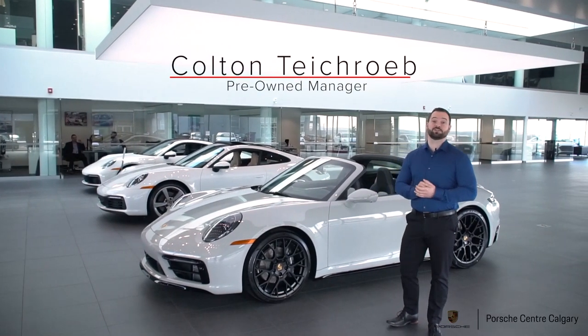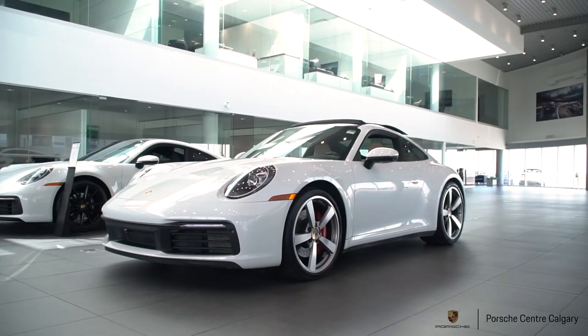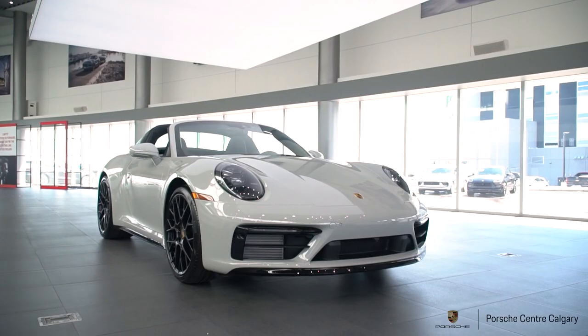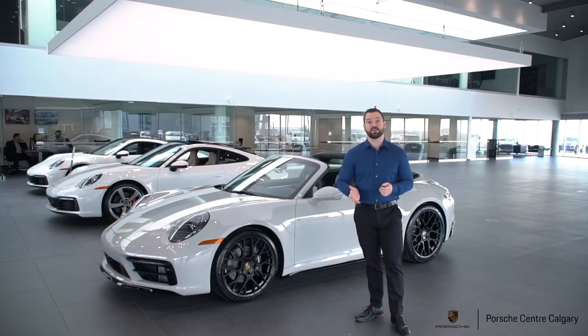Hi everybody, I'm Colton Teichraub here at Porsche Centre Calgary and we have a very special video for you today. If you've been watching our channel for a while, you will have noticed every so often we put out a video about a special exclusive manufacturer piece of inventory. So that's what we're doing today.